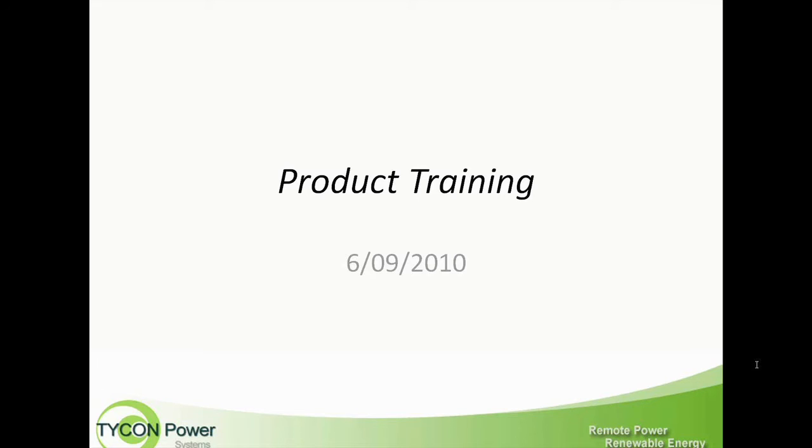At this point, I'd like to turn over the webinar to Scott Parsons and let him tell you about all of the things that go with Tycon Power. Scott?